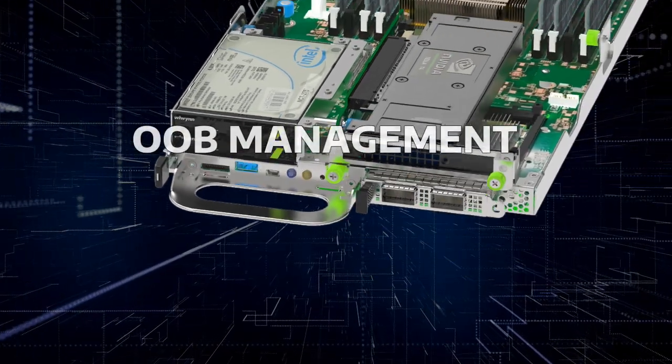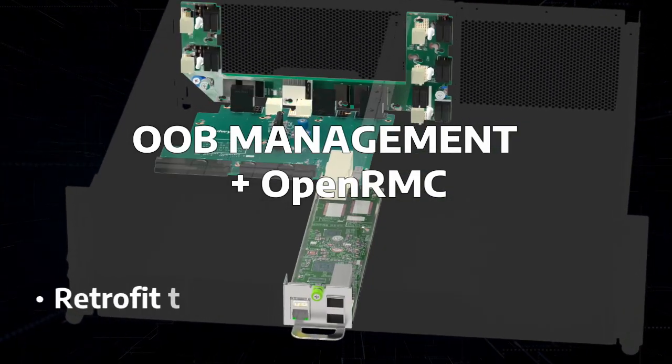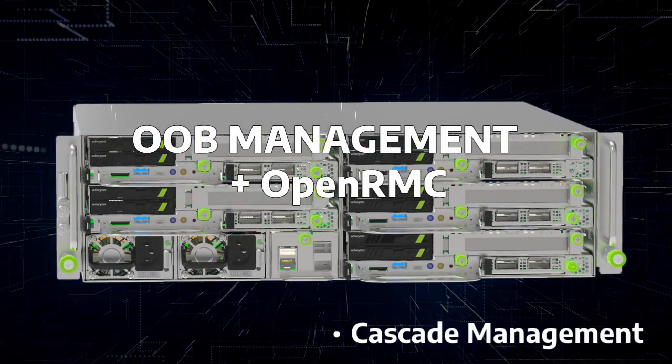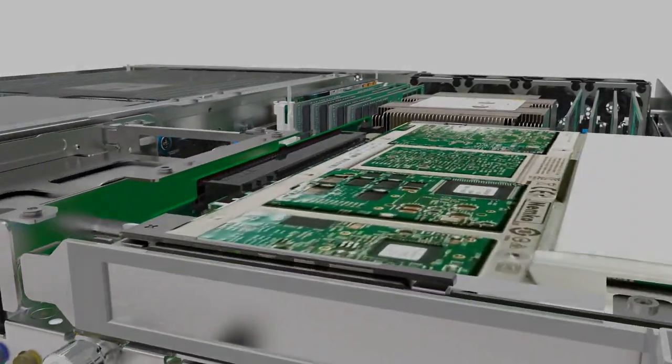The platform offers out-of-band centralized management, while the open RMC design can be developed for legacy management topologies. RMC supports the cascade feature to enable active daisy-chain management for special environments at remote sites.